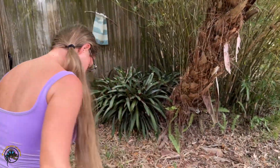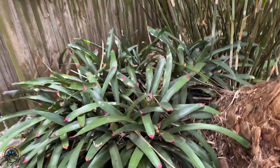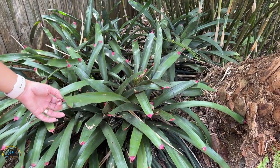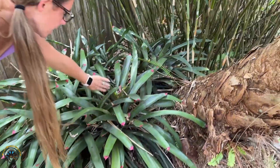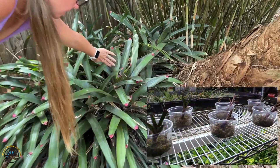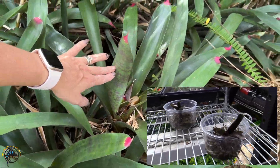Over here we have another bromeliad. These are some bigger bromeliads — they just have the pink tips on them. I think we actually have this same exact one in the shop, the multicolored one like this.